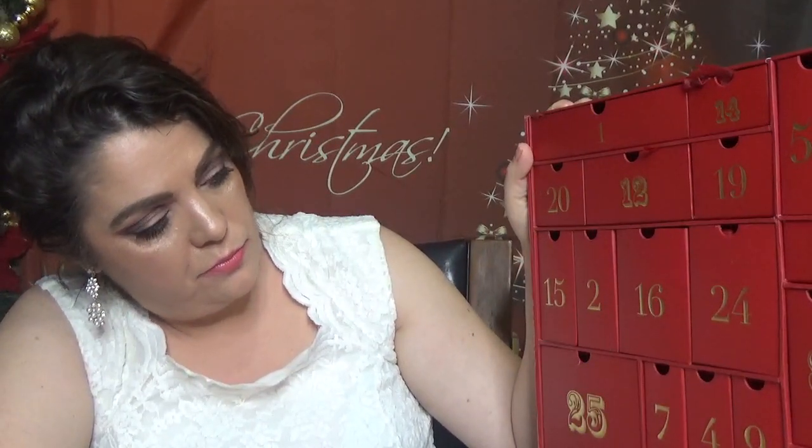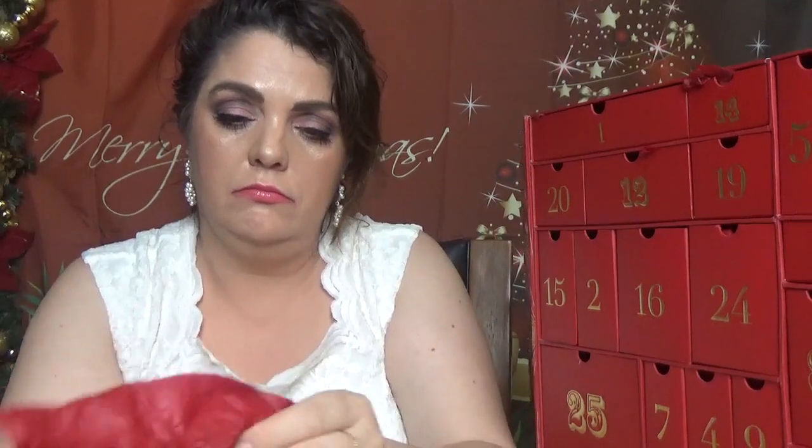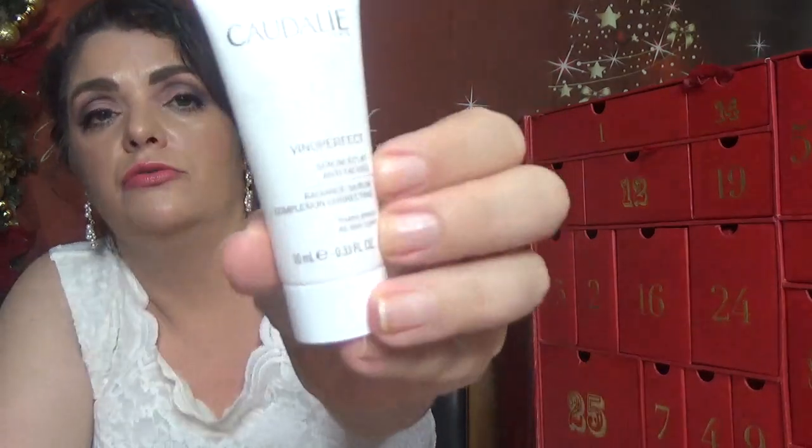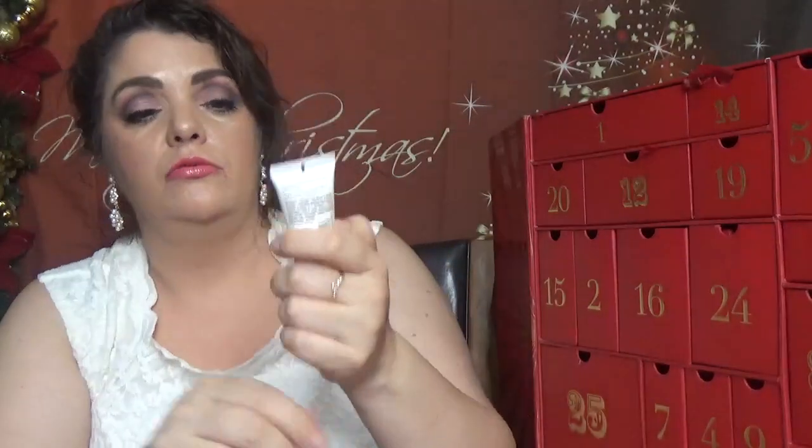Day number seventeen — we have a Caudalie product. This is the Vinosource Balancing Serum in 10 milliliters, which is 0.33 fluid ounces. Usually those packagings are just half full, but anyway it's a serum from Caudalie.